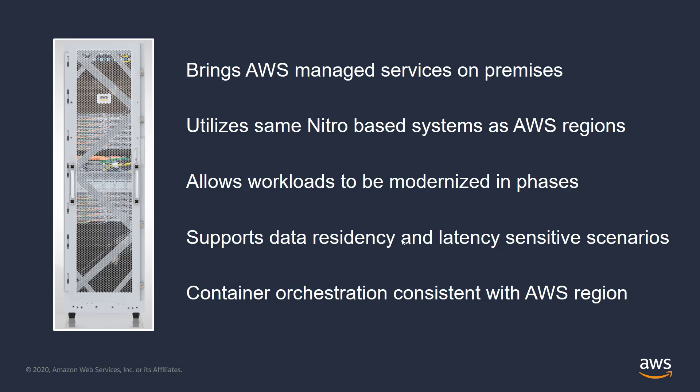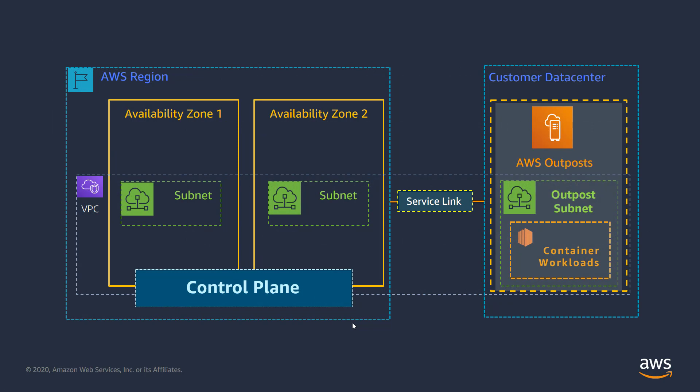When refactoring has been completed, the application can move to the region or stay on premises depending on your situation. With Outposts, ECS and EKS clusters operate virtually identically to self-managed regional deployments. The big difference is your containerized workloads reside in your data center as opposed to the AWS region.